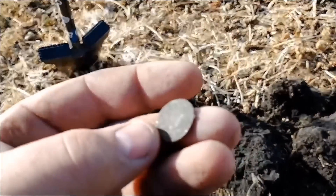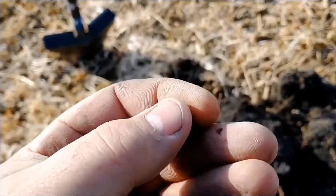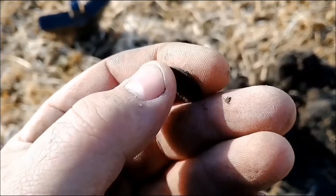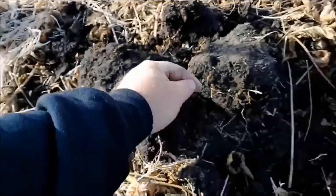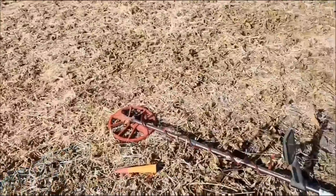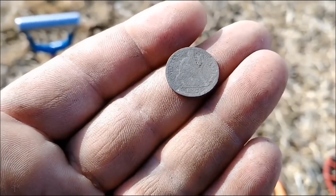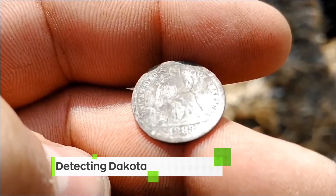Nope. One cent — oh, it's just another Barber. I think. It's really freaking worn. Oh my god. I think I need to calm down a little bit. It is a freaking seated dime. There she is. I'm going to clean it up. I don't know what year it is, it's really worn. 1883. That is a hell of a find. Great week, great finds out there.